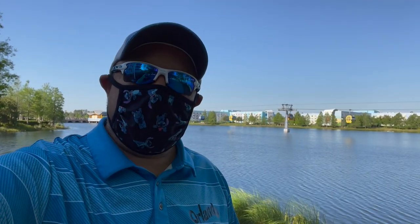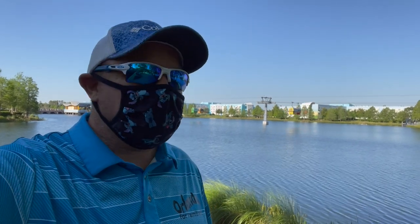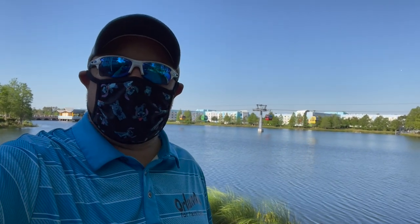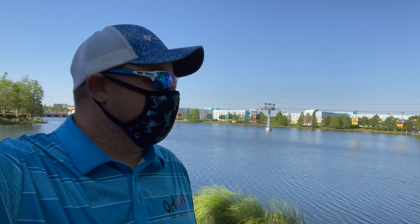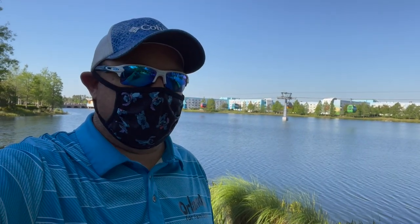Hey guys, Lee here from Theme Park Ohana coming back at you again. Looks like we're gonna get more regular videos. I have a few hours to kill between stroller deliveries, so I'm figuring I'll walk around a bit. This is one of my favorite resorts visually — look behind me, you can see the Skyliner, so beautiful. I'll probably take you guys with me to the other resorts I have to go to today. I've got like four more, so follow the adventure.